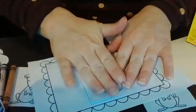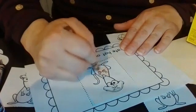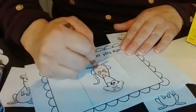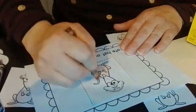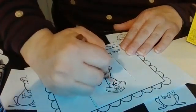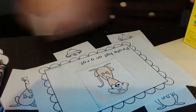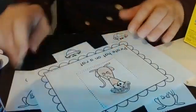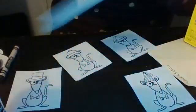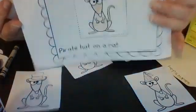You can color it before or after you glue it on. I'm going to color mine right now. What do you think about his pirate hat? I think it's a really nice hat he has on, so we're going to color his pirate hat. This will be the first part of our book — Hat on a Rat — and the next page will be the pirate hat.